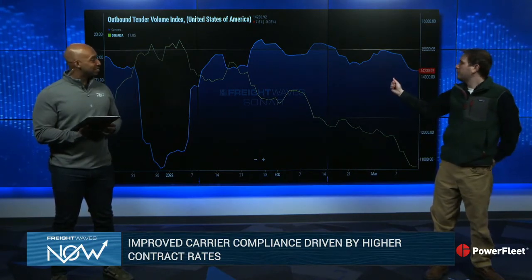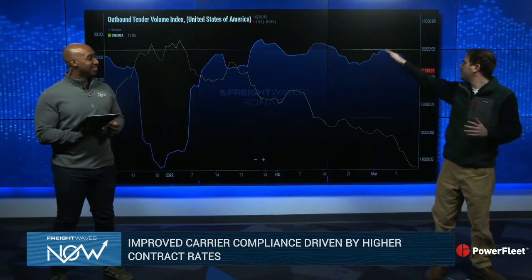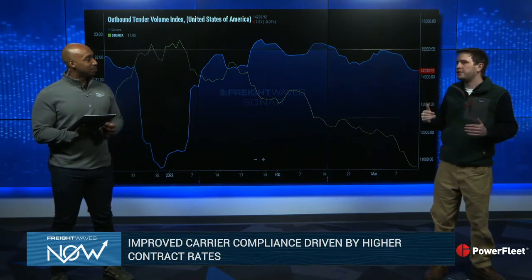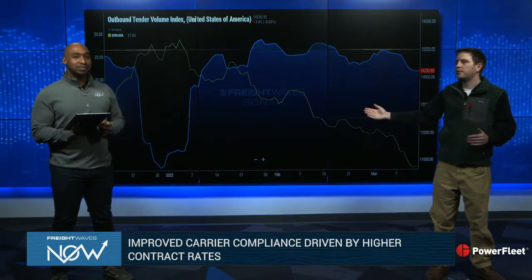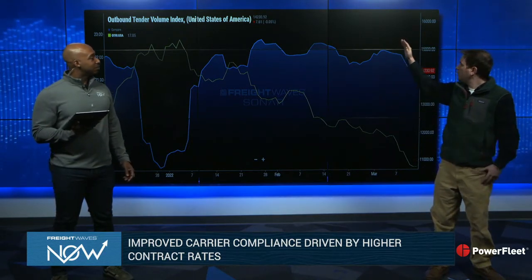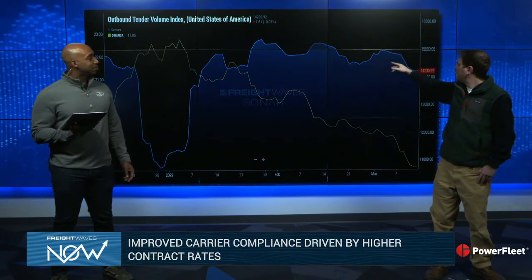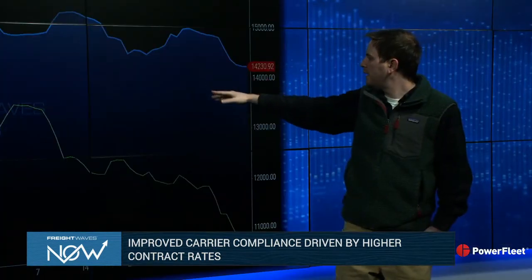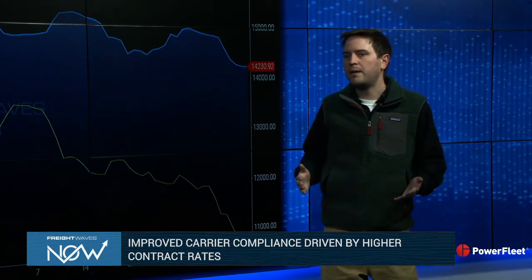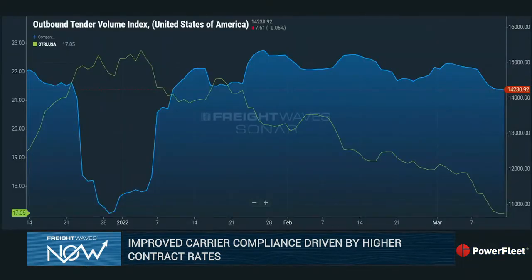Outbound tender volume index — if we look at it, we're at 14,230. We're seeing some downward movements in tenders, but we have that next to our rejections index, which is currently down to 17.05%. The takeaway with this chart: we see that volumes were higher, they're slowly moving downwards, and with this minor decrease in volume, we're seeing quite a bit of decrease in tender rejections. This is over approximately a three-month snapshot. Very important to keep an eye on.